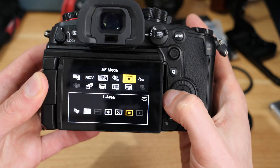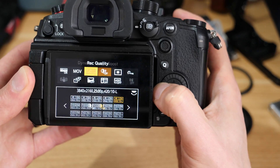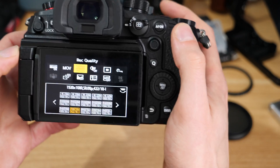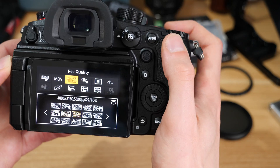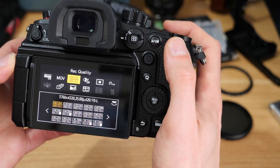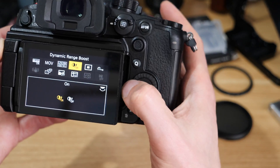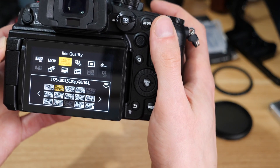In the quick menu I've got my profile set — we're in V-log — and dynamic range boost is off at the moment. In recording qualities we're in the MOV format, so we've essentially got access to pretty much every shooting profile, all of them. When we head over to DR boost and switch that on, you can see it starts to cut them down a little bit.